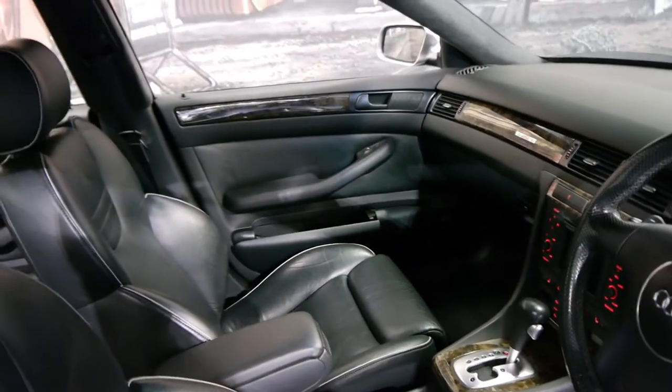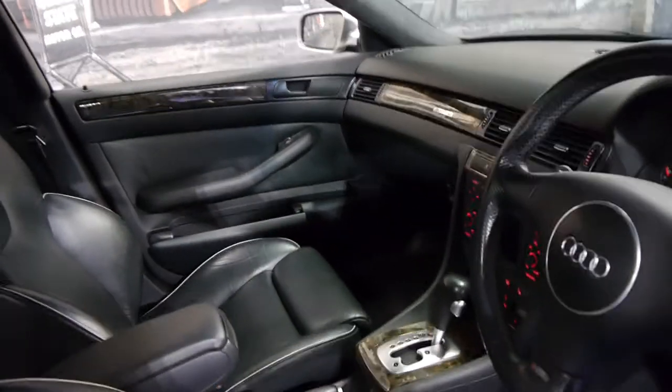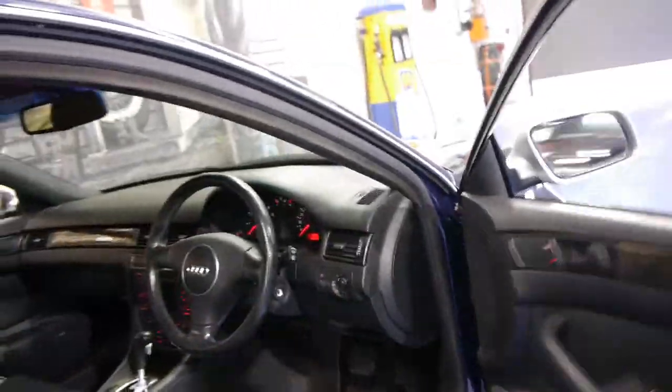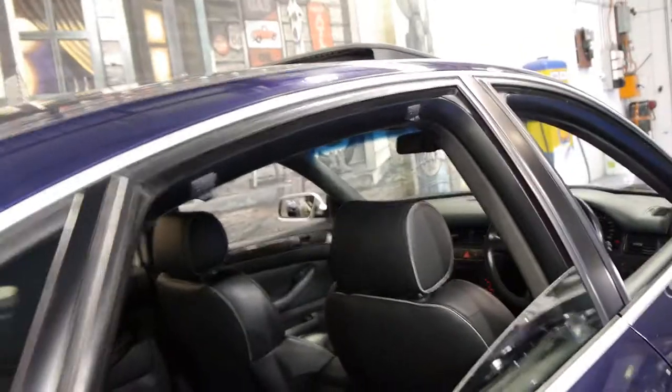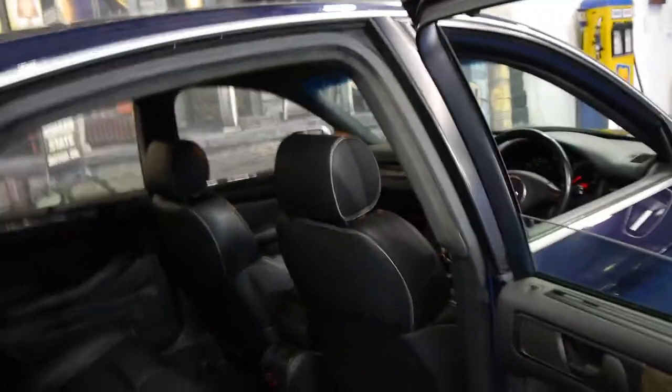These came with absolutely everything: Nappa leather, sunroof, Xenon headlamps, navigation. It's got unique RS6 badging on the outside and inside the doors. It's got a Bose sound system, rear blinds, rear heated seats, and front heated seats naturally.